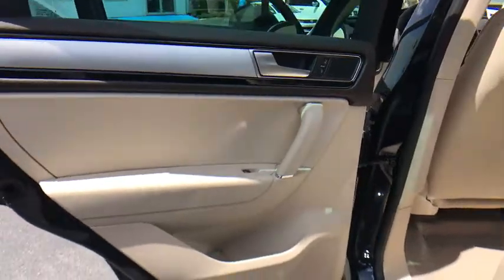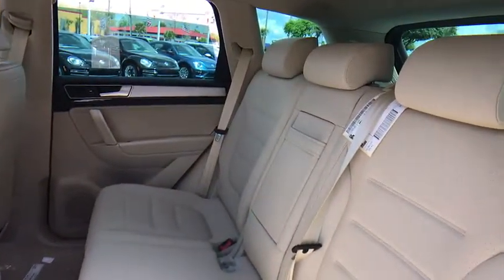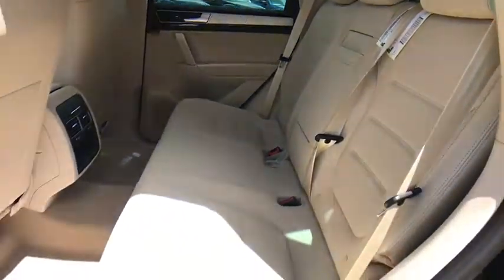Leather Wrapped Steering Wheel, Bluetooth, Adjustable Steering Wheel, Power Steering, Cruise Control, Four-Wheel Disc Brakes, Hard Disc Drive Media Storage.